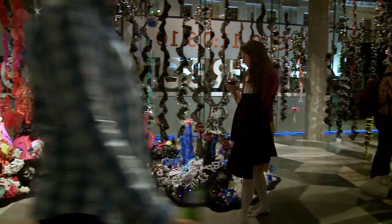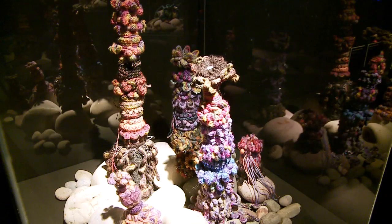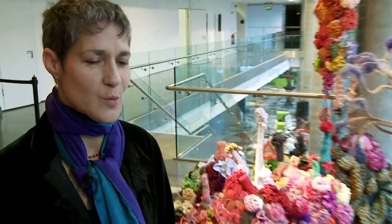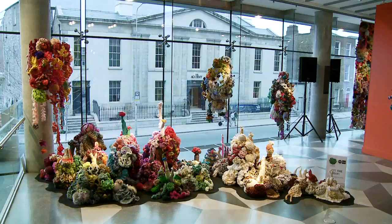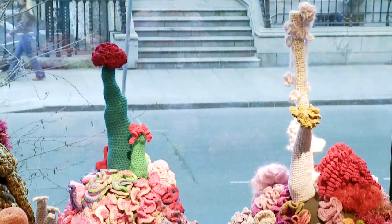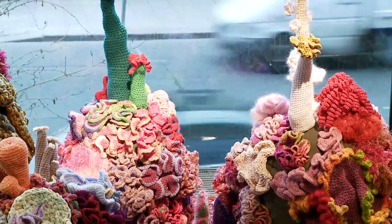We've always had a vision of a show, and this show particularly is the realisation of our dream of what the display should be. Every time one is done in a city, what we find is that the contributors there bring something unique that we had never seen before. The Irish Reef is the latest in a series of reefs made in communities all over the world. In the lead-up to the Science Gallery show, we've been working with the community in Dublin and all across Ireland to crochet their own corals, and they've just done the most amazing job.